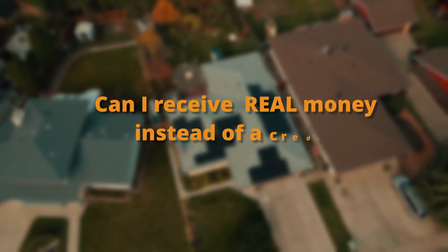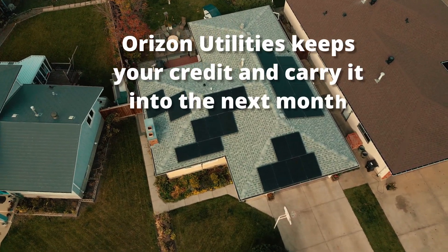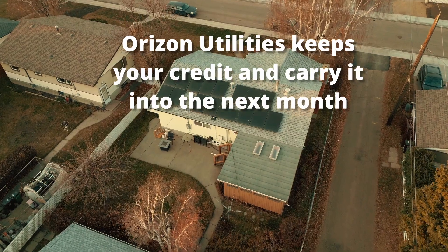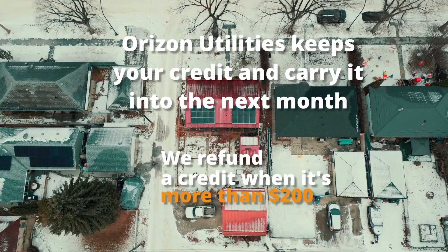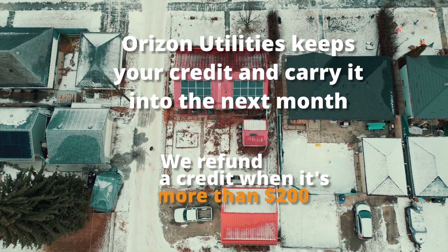Can I receive real money instead of a credit? Horizon Utilities, along with other Solar Club providers, keeps your credit on your account and carries it into the next month. The policy with Horizon Utilities and other Solar Club providers is when your credit reaches $200, we issue a refund via direct deposit. This is an excellent summer benefit.